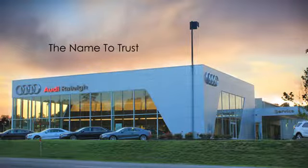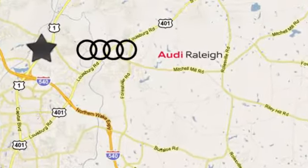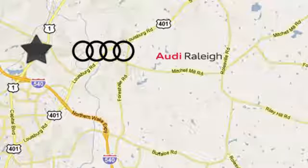For over 40 years, LEAF has been the name to trust when buying a new or used vehicle. Audi Raleigh continues that tradition one mile north of I-540 on Capitol Boulevard in Raleigh, North Carolina.